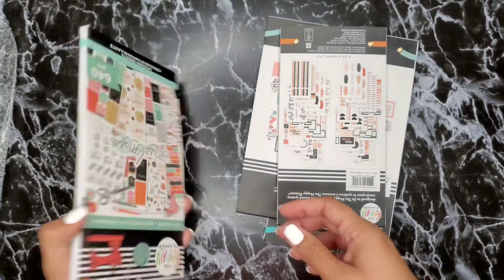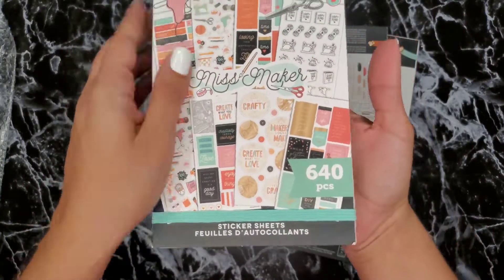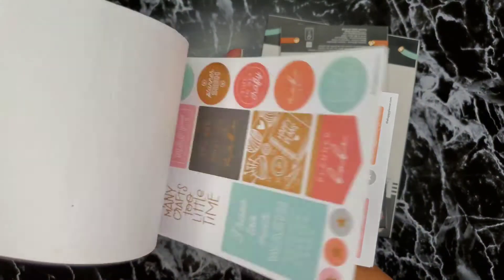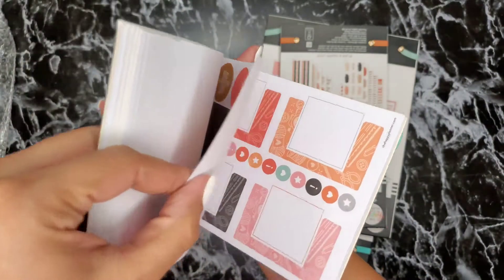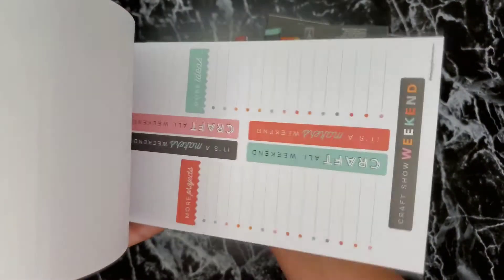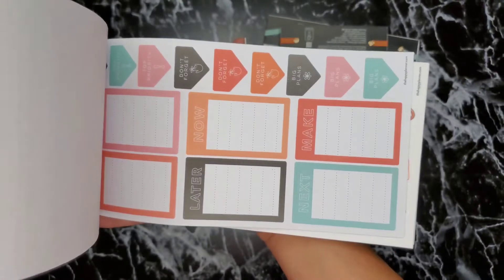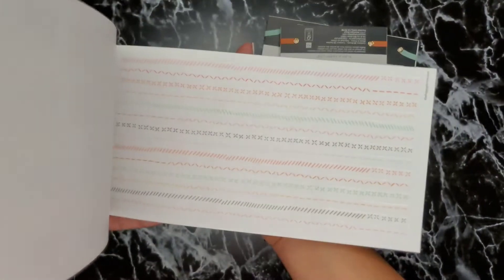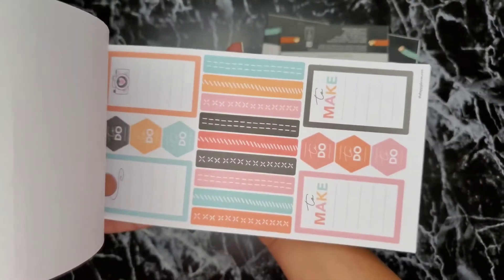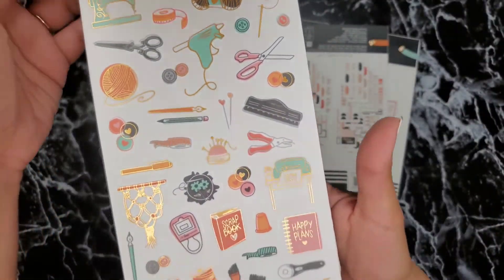Next up is the Miss Maker sticker book — so excited! Look how the boxes are layered, they're so cute. And all the crafty stuff — I love these so much and cannot wait to use them.